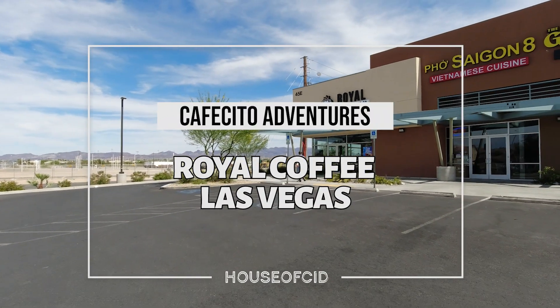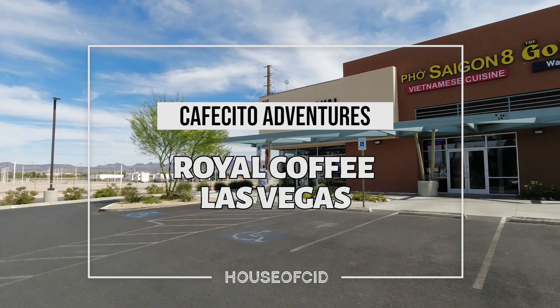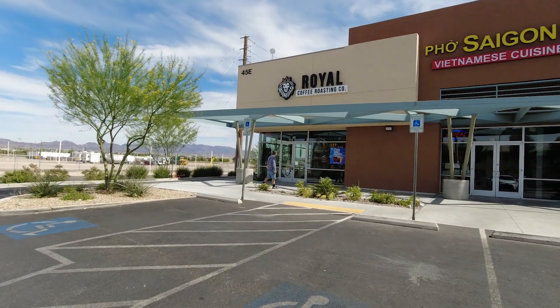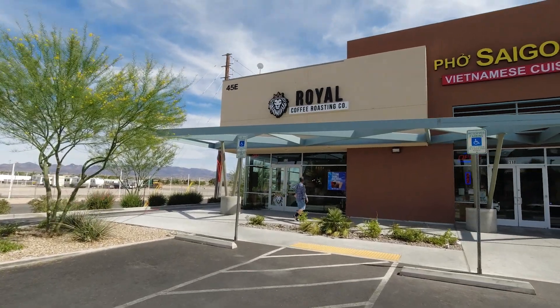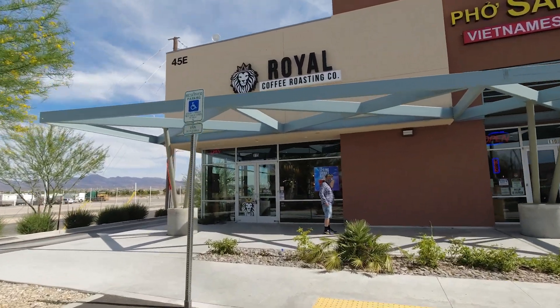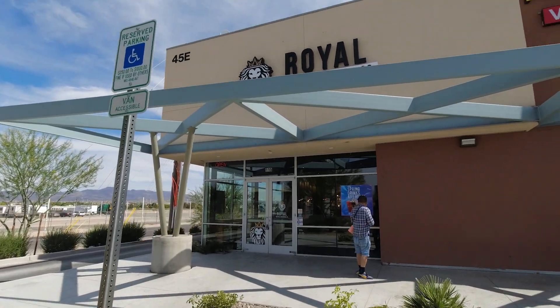Cafecito Adventures begin! Las Vegas edition. We are in Las Vegas and we're trying out a new coffee spot called Royal Coffee Routine. I've been following them on Instagram and it looks like they got some good stuff, so let's check it out.